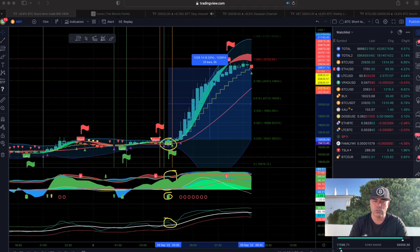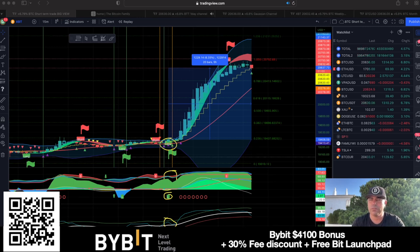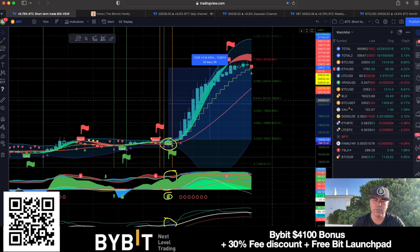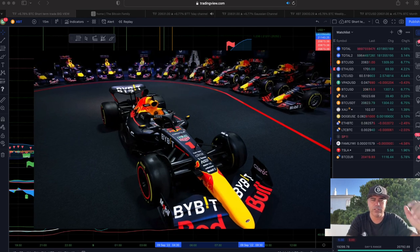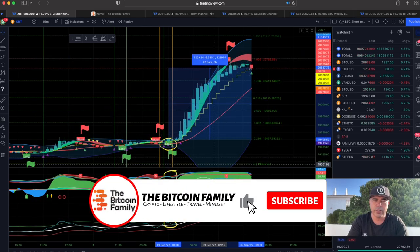You can obviously use leverage on platforms like ByBit, my favorite trading platform. With 10x leverage that would be a 60 percent profit. By scanning the QR code or clicking the link below you can get access to ByBit, plus a $4,800 bonus, 30 percent fee discount, free access to the Bit Launchpad, zero percent fees on spot trading, and the first 100 people who sign up and trade $10 get $10 free.